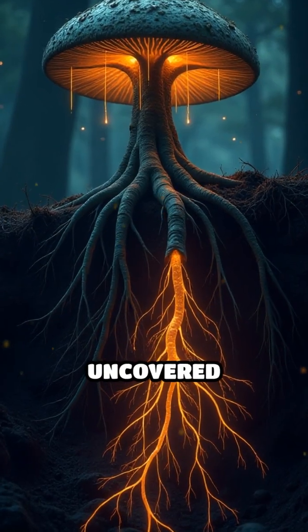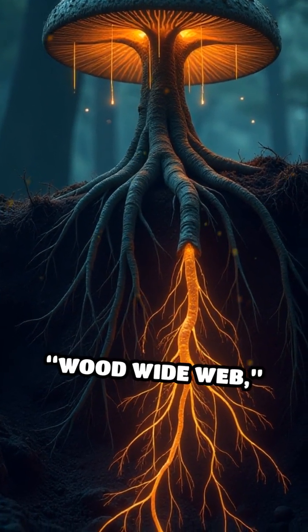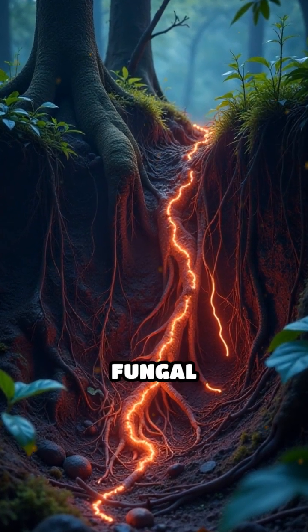Scientists have also uncovered complex networks in plant roots, often called the wood-wide web, where plants share nutrients and information through underground fungal connections.